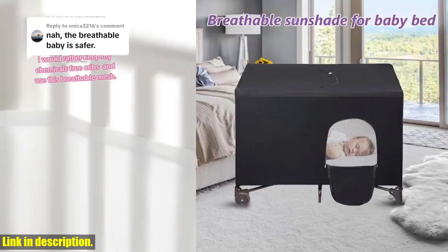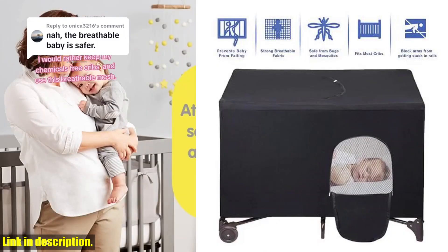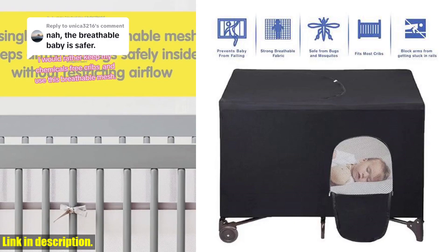The stretchable fabric makes it compatible with all standard rectangular cribs, travel cribs, and portable cribs, so you can take it with you wherever you go.